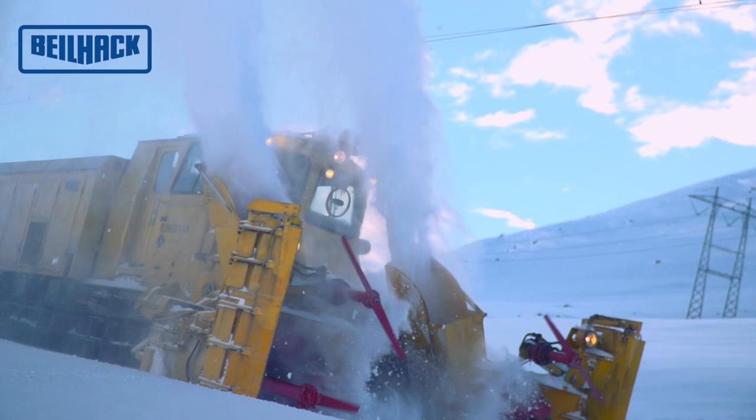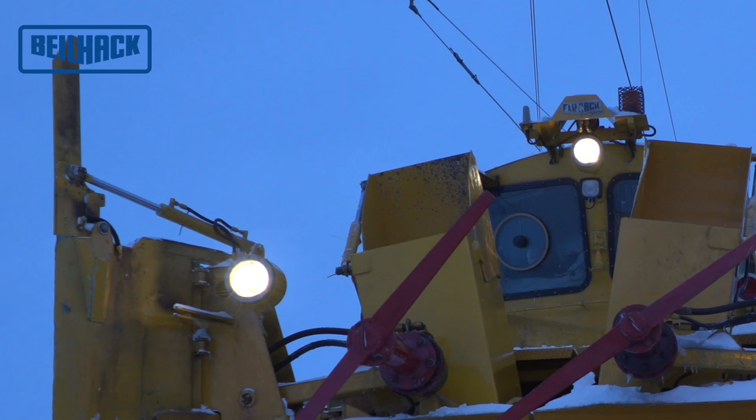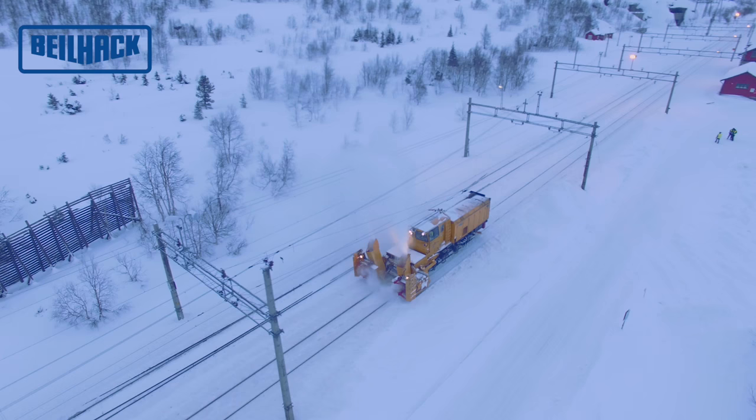Jeder Auswurfkamin verfügt über eine hydraulisch betätigte Auswurfklappe, mit welcher der Schneestrahl gelenkt werden kann.